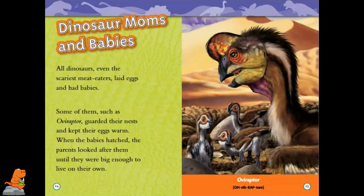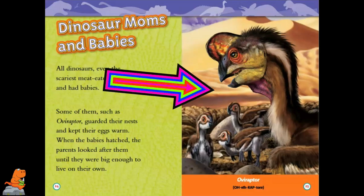Dinosaur Moms and Babies. All dinosaurs, even the scariest meat eaters, laid eggs and had babies. Some of them, such as the Oviraptor, guarded their nests and kept their eggs warm. When the babies hatched, the parents looked after them until they were big enough to live on their own. This is a picture of an Oviraptor.